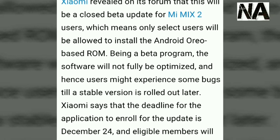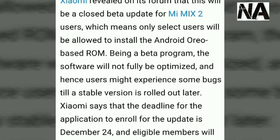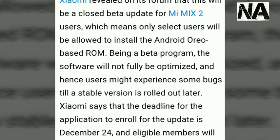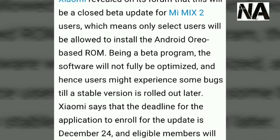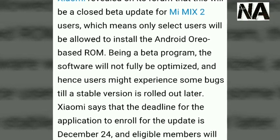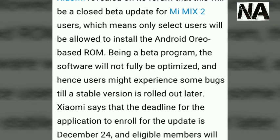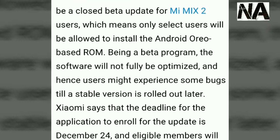MI MIX 2 revealed on the forum that this will be a closed beta update for MI MIX 2 users, which means only selected users will be allowed to install the Android Oreo beta based ROM. Being a beta program, the software will not be fully optimized and hence users might experience some bugs — it's not a stable version.